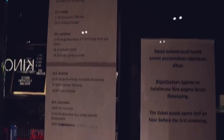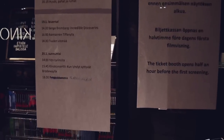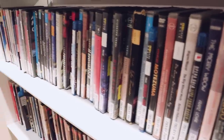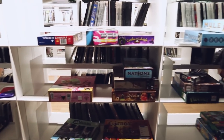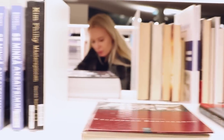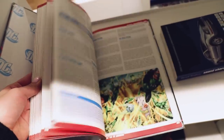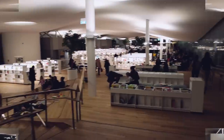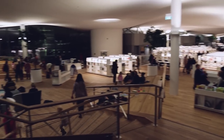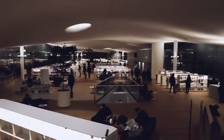If you get tired of reading books, there is a cinema for you, or you can grab some movies and watch them at home. If you don't want to watch a movie, you can take some games. Oodi is like a perfect place to spend time with your family and friends — I really mean it, everyone will find something to do.